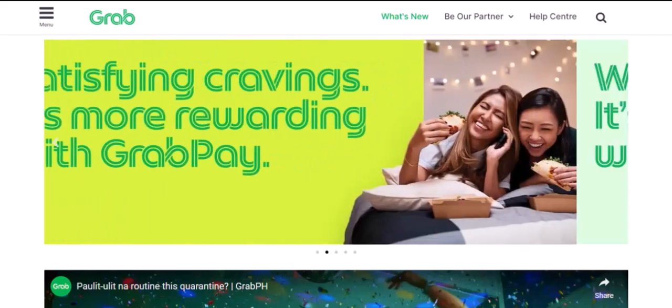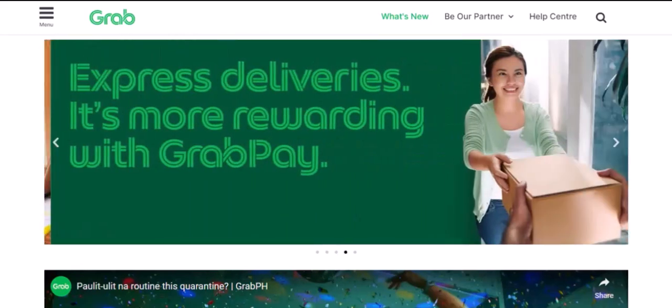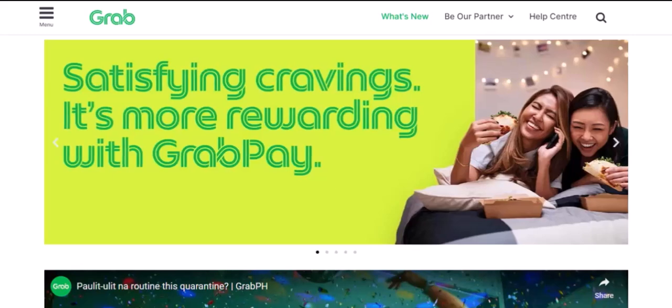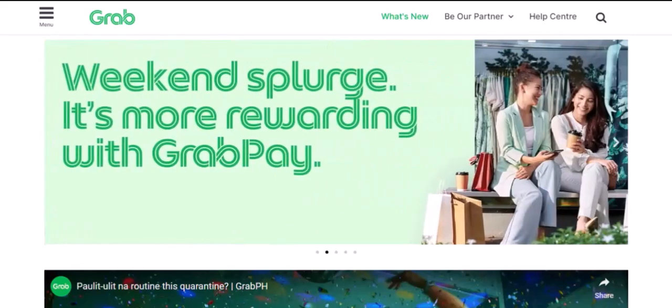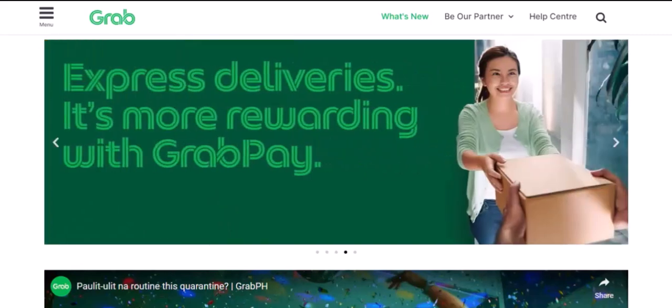Grab has become a popular ride-hailing app in many parts of the world, offering convenience and affordability. But one question that often arises is whether GrabPay, the app's digital payment system, can be used with cash. So, can you pay for Grab with cash?